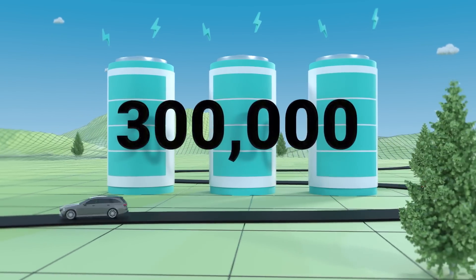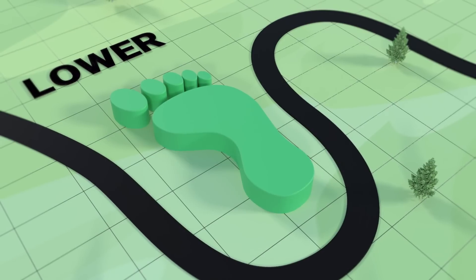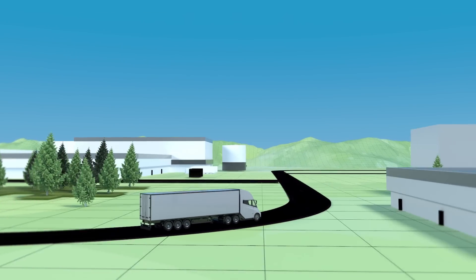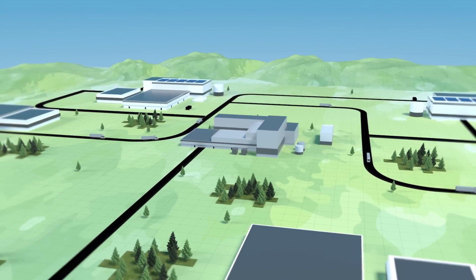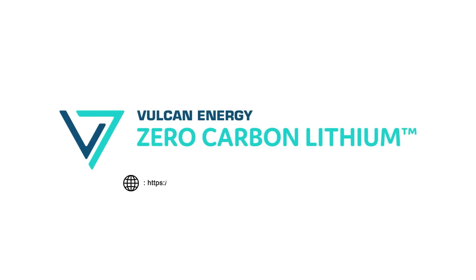Vulcan Energy's world's first zero carbon lithium project will lower the carbon footprint of electric vehicle production while simultaneously decarbonizing the grid. Establishing a regional supply chain will also create the jobs of the future, create new industries, and secure a greener, more prosperous future in Europe. To get involved, visit us online.